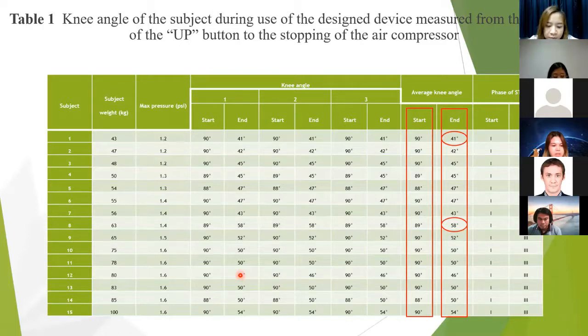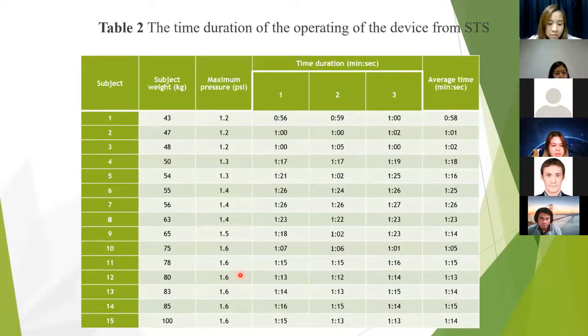We found that the knee angle at the start is about 90 degrees, and the knee angle when the air compressor stops working is in the range of 41 to 58 degrees, which is about the middle of phase two. The total operation time of the device measured for five videos is about one minute.